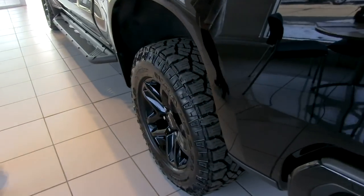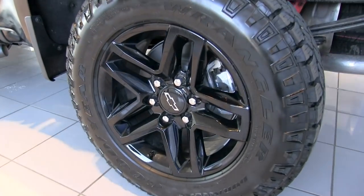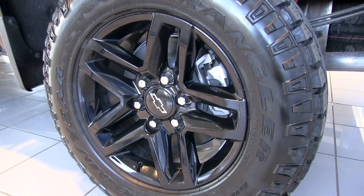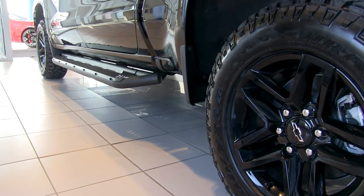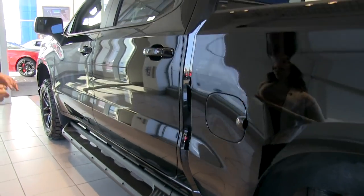On the wheels, we have 18-inch high-gloss black wheels specific to the LT Trail Boss. Many other sizes and styles are available depending on which trim level you choose.